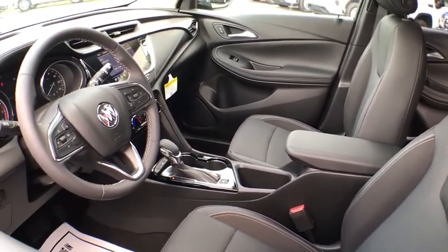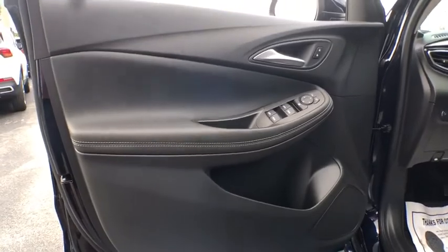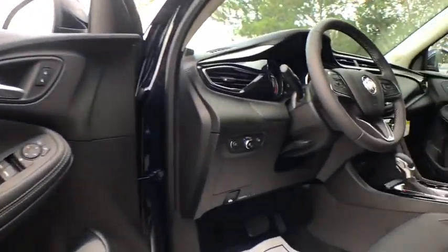Traction control, remote engine start, dual airbags, power steering, four-wheel disc brakes, aluminum wheels, compass, fog lights, power windows, electronic stability control.